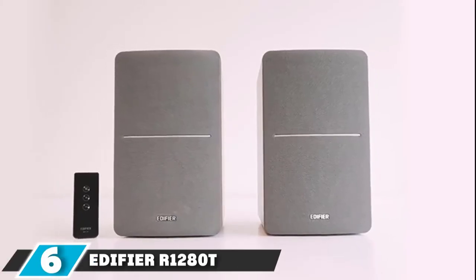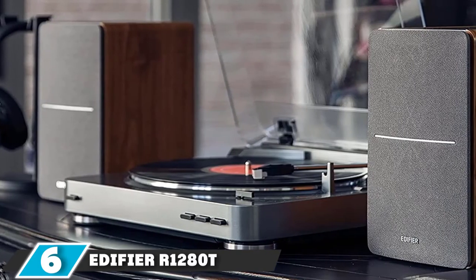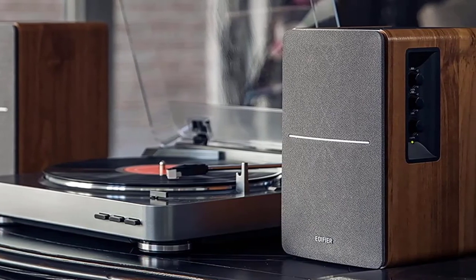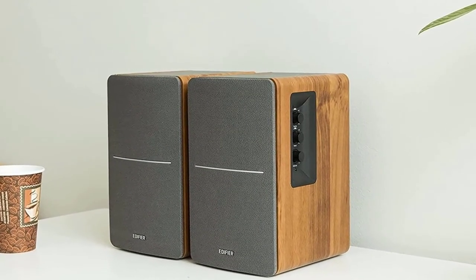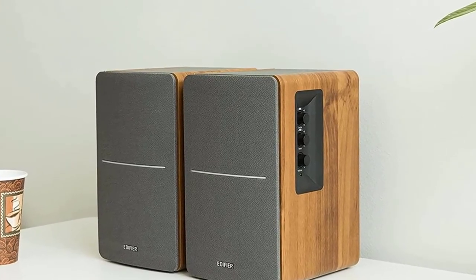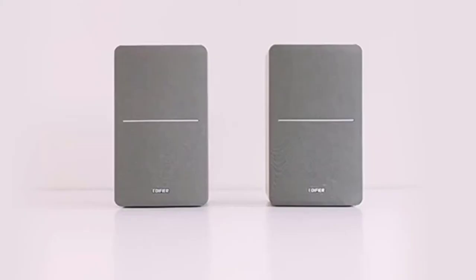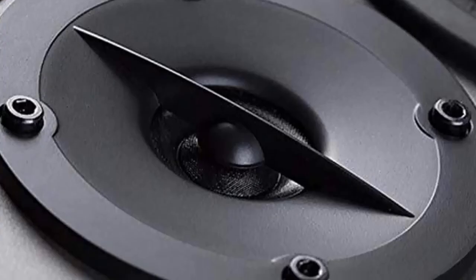The number 6 position is dominated by the Edifier R1280T powered bookshelf speakers. This breed of speakers is becoming rare by the day — not many speakers support dual input, which allows them to connect simultaneously to multiple sources of sound. The treble and bass knobs are far more subtle compared to other budget speakers. The default setting produces a flat sound, so make sure to add some bass after the initial unboxing.